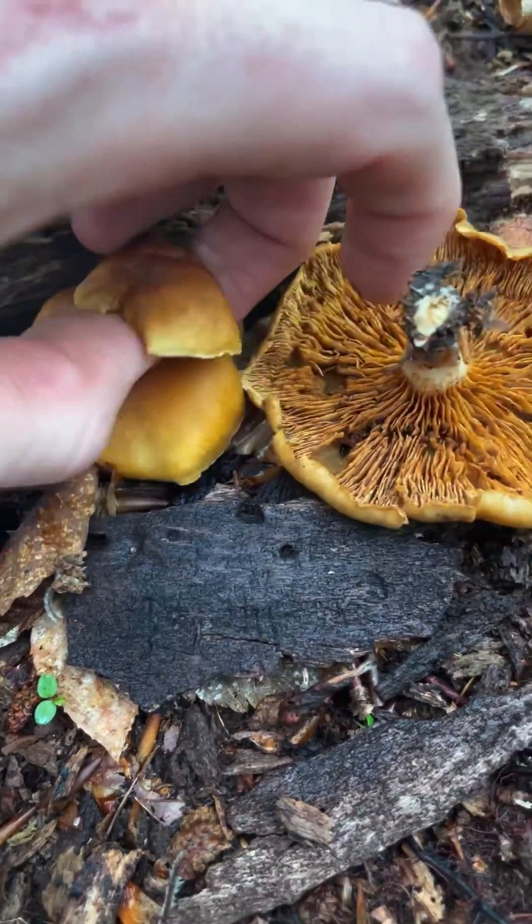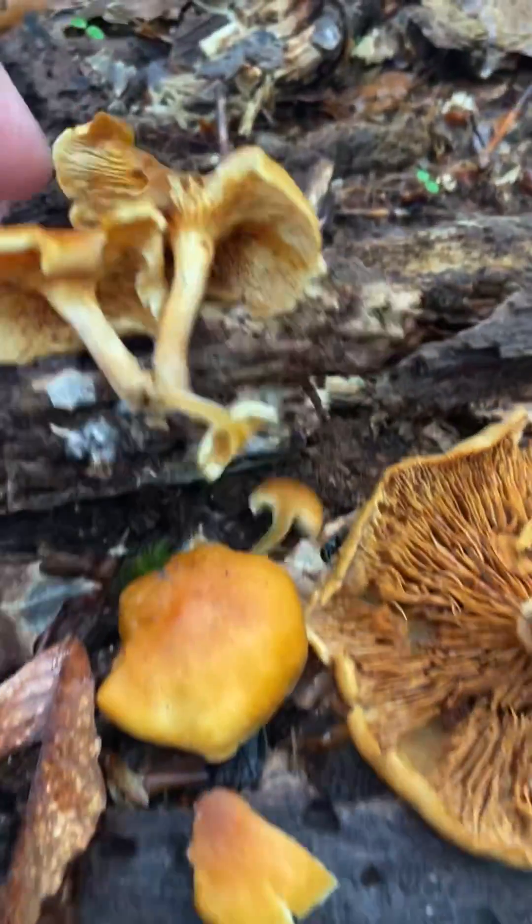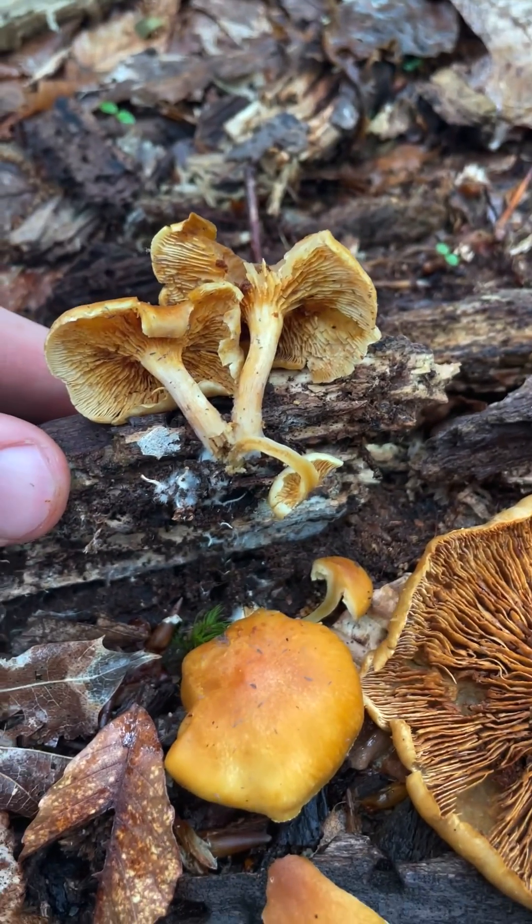Found a couple of these little orangey mushrooms growing on deadwood. I'm pretty sure these are Gymnopilus or Foliota. You can see them growing directly out of the deadwood. They have kind of orangey spores and gills.